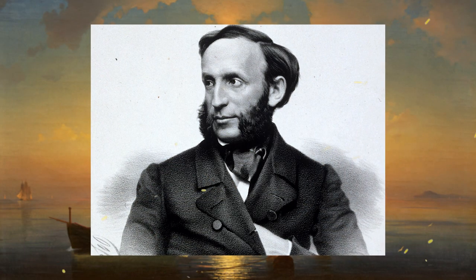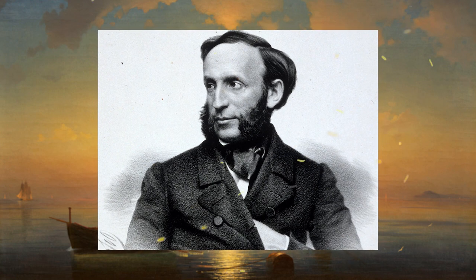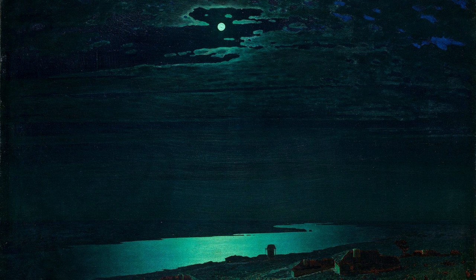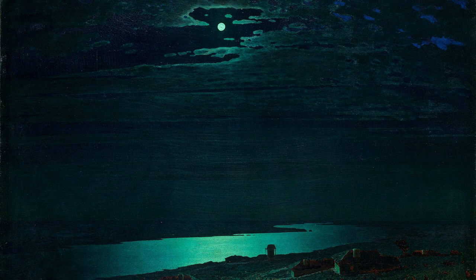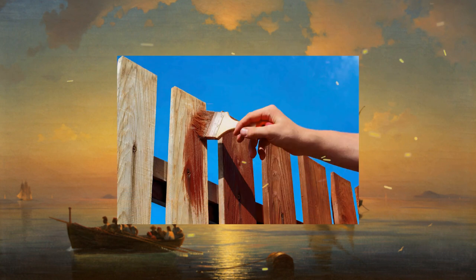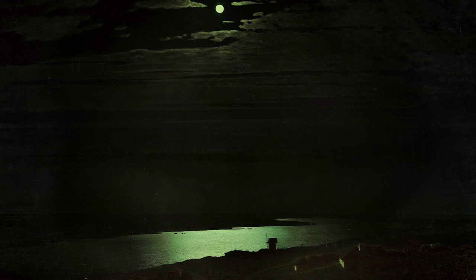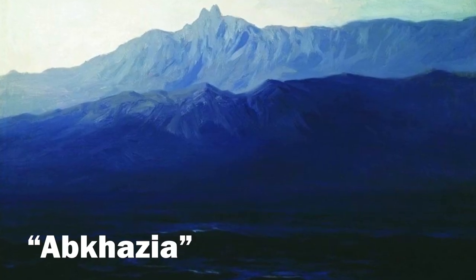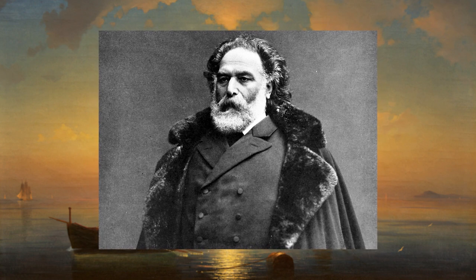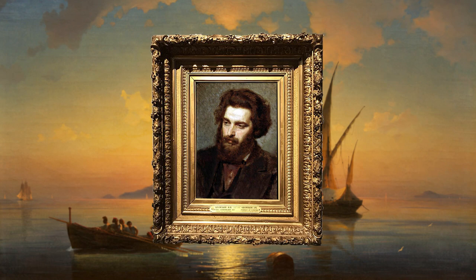It's sad to say that the young Arkhip was ignored by Ivan Aivazovsky, to whom he came on foot as a student. Aivazovsky quickly realized that the young man would go far and, not wanting competition, gave him the task of painting the fence. The Academy of Arts accepted Kuindzhi as a volunteer only from the third time. And yet, talent and self-confidence put the artist on a par with the famous masters of painting.